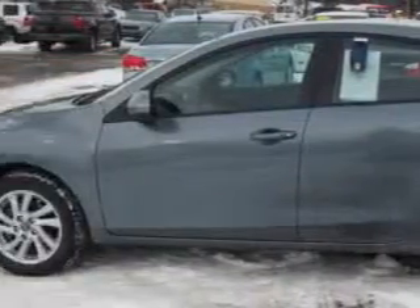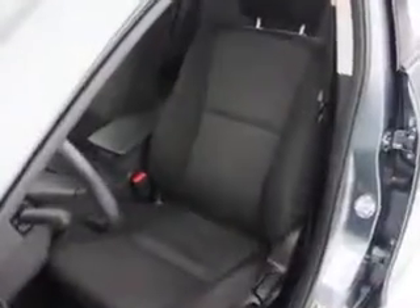Low-battery warnings and reminders, auto-lock, and much more. Enjoy the drive and have peace of mind in this 2013 Mazda Mazda 3. See us at W&L Subaru today.